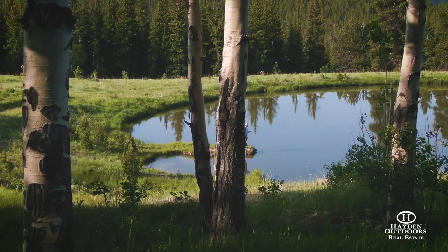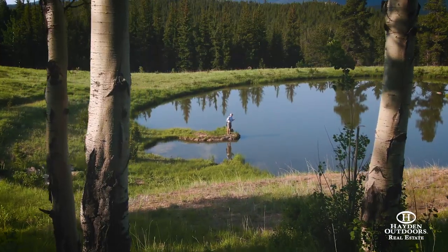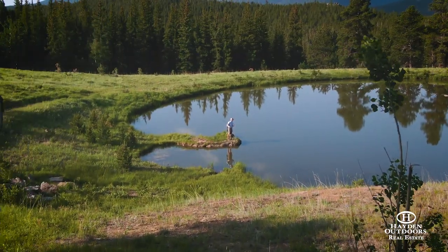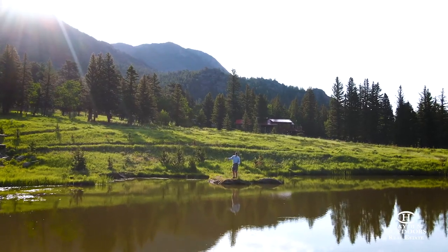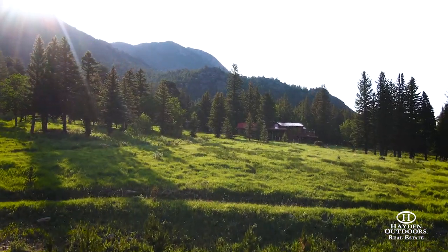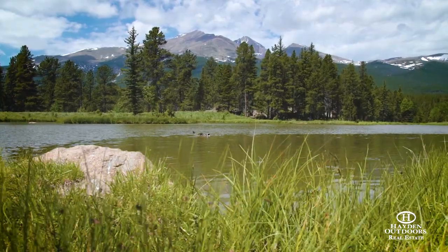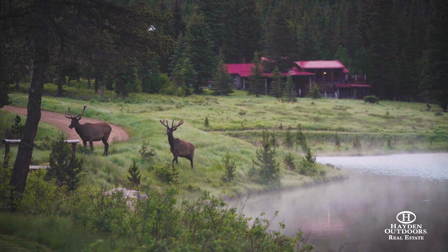The pond is spring-fed by multiple springs and all the water rights have been adjudicated to the pond. We were out there this morning and the wildflowers are going, the birds were chirping, there were ducks in the pond. The owners have actually even seen moose swim across. The fishing in the pond is great for rainbow trout.